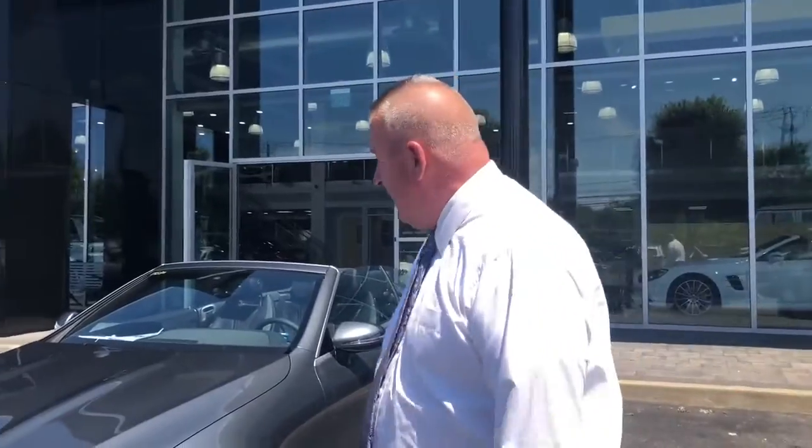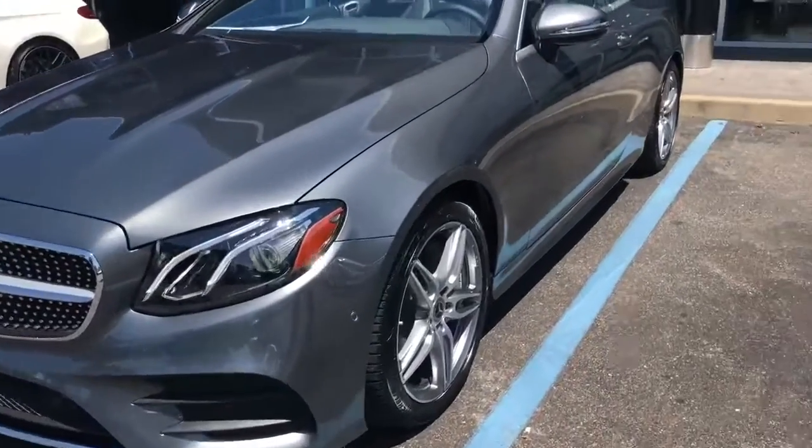Good afternoon guys, this is Big Steve from Mercedes-Benz of Huntington and I'm here with Jordy. Look what we just got in — we got three fabulous convertibles.